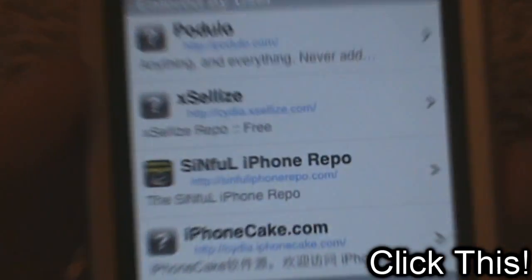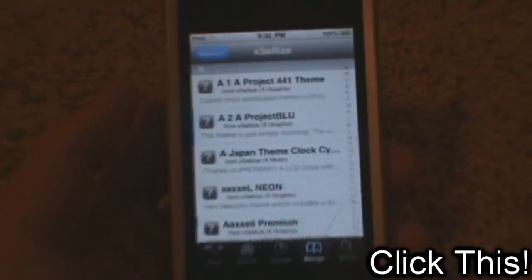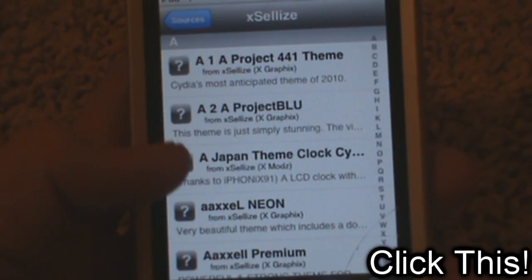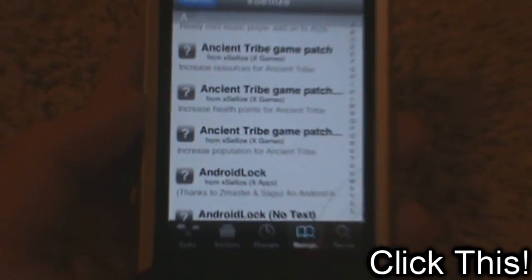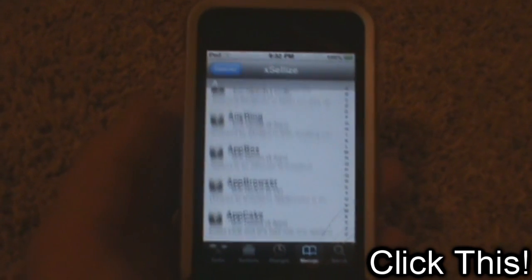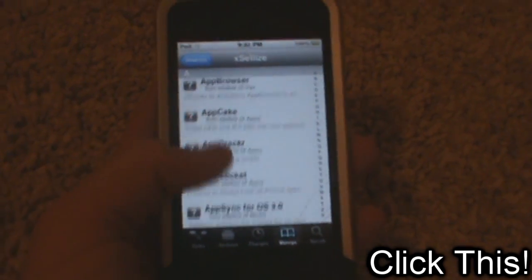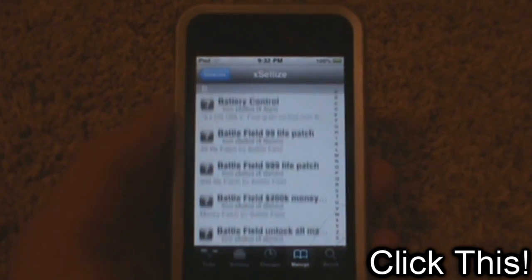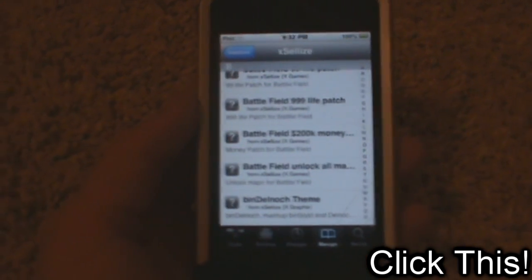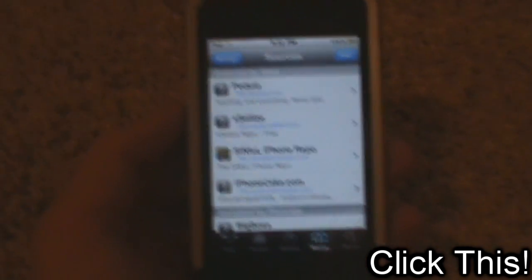The next one is the Xcellies repo, that's cydia.xcellies.com. Now this repo has a lot of fonts and a lot of cracked Cydia store applications, which I also like. Maybe not as many as Podulo, but it has a lot of other cool stuff to make up for it — lots of themes, cool games, and fonts like I said. So I would highly recommend downloading that.